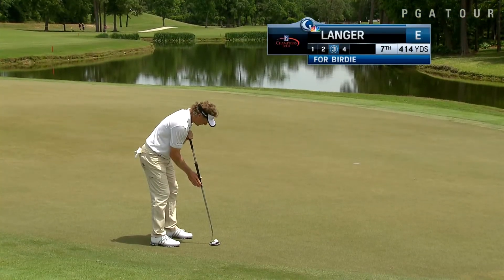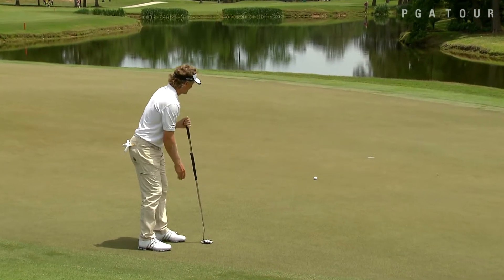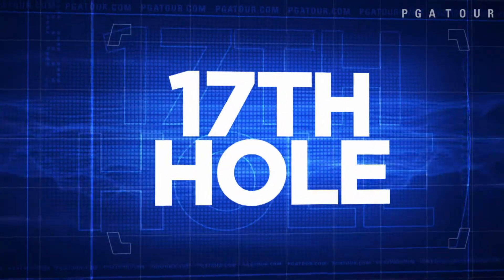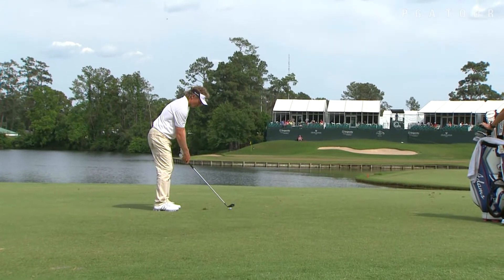To the seventh now, Bernhard Langer, level par from the edge of the green. Picking at birdie — a downhill putt breaking just a bit to his right — and he makes that one. Then on the back nine, Langer really gets it going with four consecutive birdies on his way to the 17th.